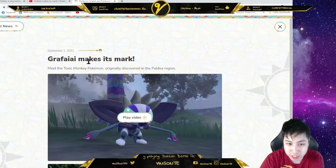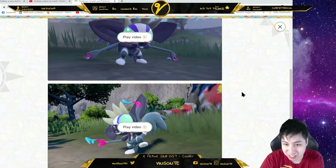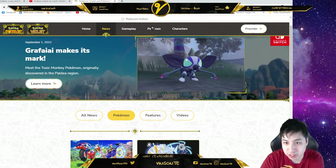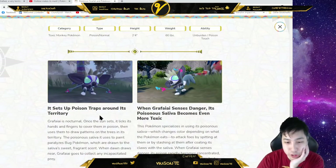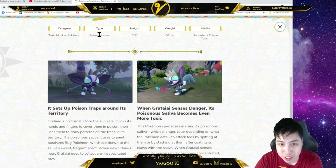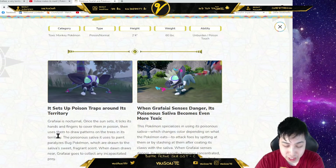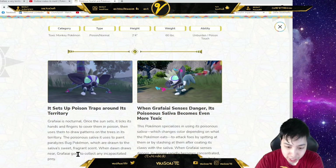Let's go down to the website. Okay, going to the Pokémon section — it'll pop up. It sets poison traps around its territory. Once the sun sets, it licks its hand and finger to cover them with poison — okay, it's gonna be Poison typing. Toxic monkey! Abilities: Unburden and Poison Touch. Then it uses them to draw patterns on trees in its territory. Poisonous saliva paralyzes Bug Pokémon drawn to the saliva's sweet, fragrant scent. When dawn draws near, Grafaiai goes to collect any incapacitated prey — it eats the bugs!